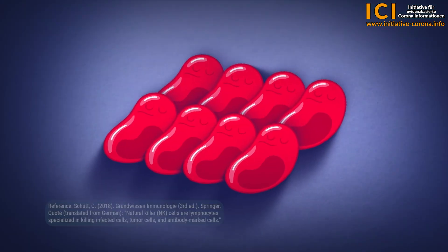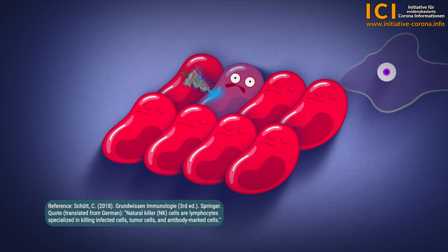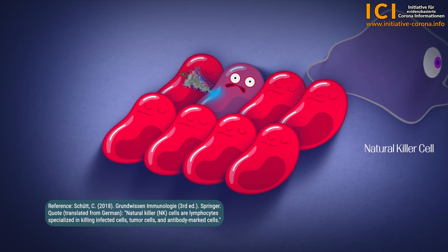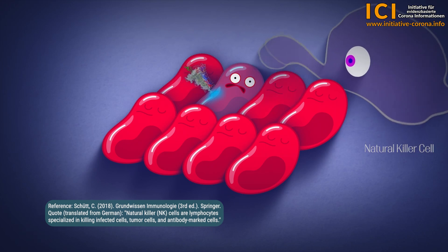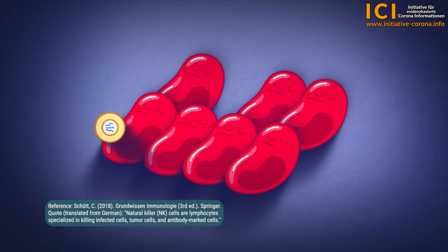The immune system has the important ability to differentiate between its own and foreign cells and to fight foreign invaders. As soon as the mRNA enters the cell and causes it to produce the spike protein, the immune system recognises the cell and the spike protein as foreign, based on the characteristics on the cell surface — the so-called antigens. The immune system destroys the foreign spike protein and the cells that carry these antigens, and the immune reaction leads to inflammation.